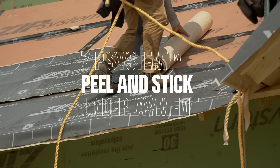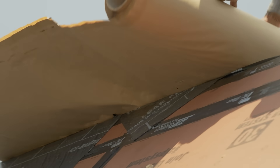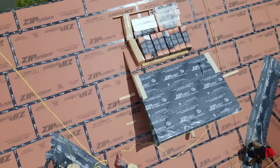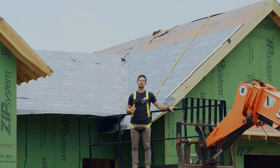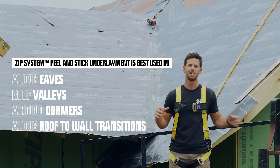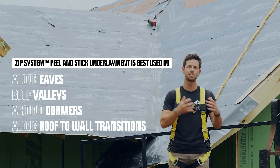ZIP System now offers a peel-and-stick underlayment. When used in conjunction with half-inch or five-eighths ZIP System sheathing and tape, it elevates the roof's protection against moisture intrusion. Peel-and-stick underlayments can help fulfill code requirements in many areas — whether in a northern climate where they protect against ice damming, or in the south where some popular roof coverings require them. The rubberized asphalt adhesive provides long-term adhesion and seals around nails, and can also be used with traditional materials such as OSB and plywood. This additional moisture protection is best suited for areas with increased bulk water exposure, such as eaves, valleys, dormers, and roof-to-wall transitions — areas that deserve extra attention to flashing and peel-and-stick installation.